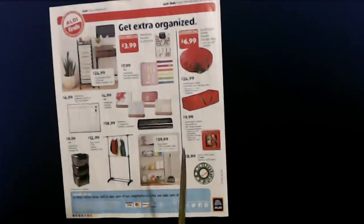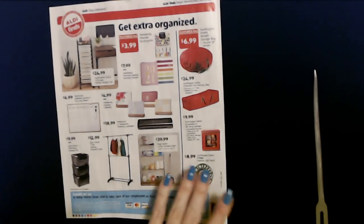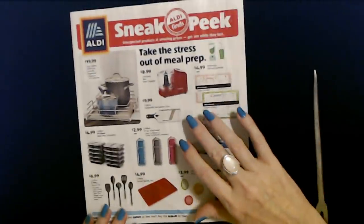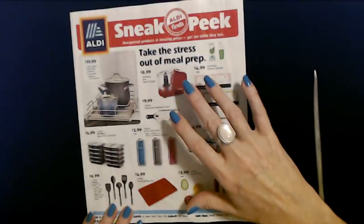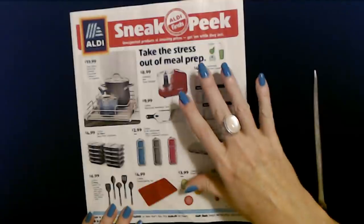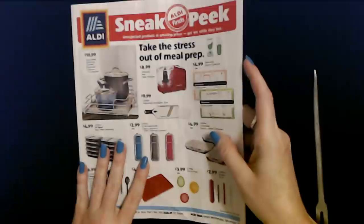This sneak peek is actually pretty typical for the end of the year at Aldi. Like most other stores, you have Christmas storage and things to do with your diet — changing your diet and exercise stuff — totally pretty typical stuff from the sneak peek starting tomorrow.